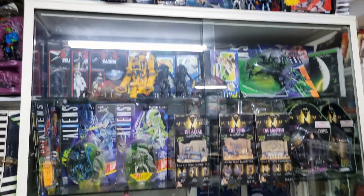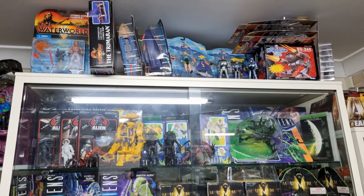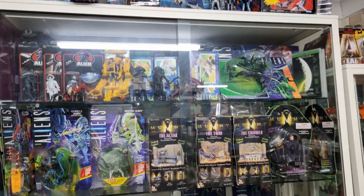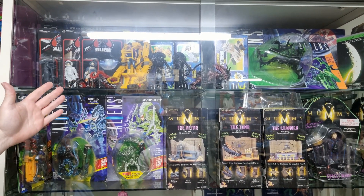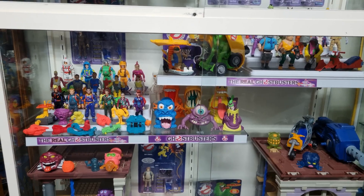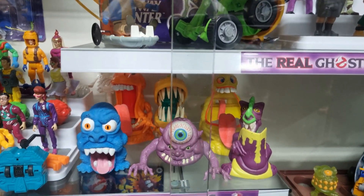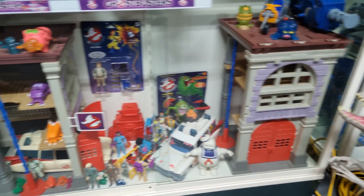Moving across we've got Waterworld — I thought the movie was quite good actually — and then Sea Quest. Robocop figures all stacked up, and Aliens with a Queen Hive play set stacked behind. The Mummy, and one of my personal favorites: The Real Ghostbusters. A good range of figures, some of the classic ghosts and haunted humans, and not one but two firehouses — Andrew, you're a lucky man.